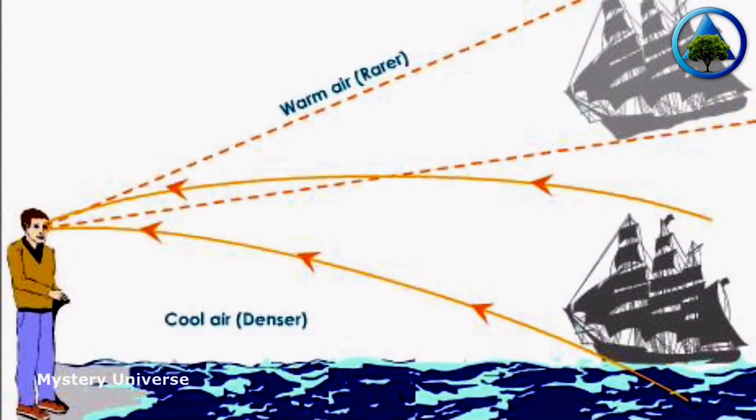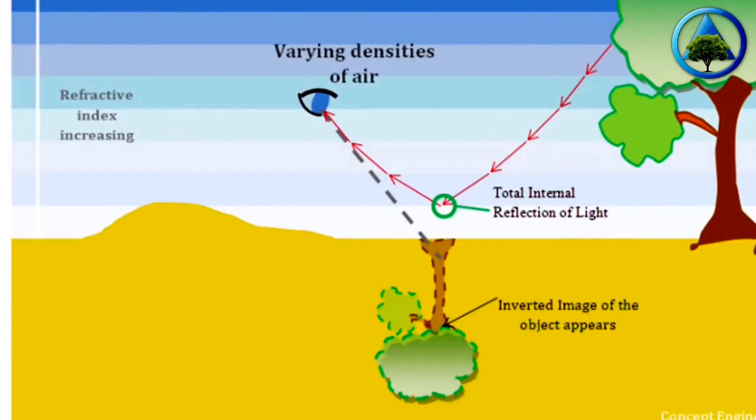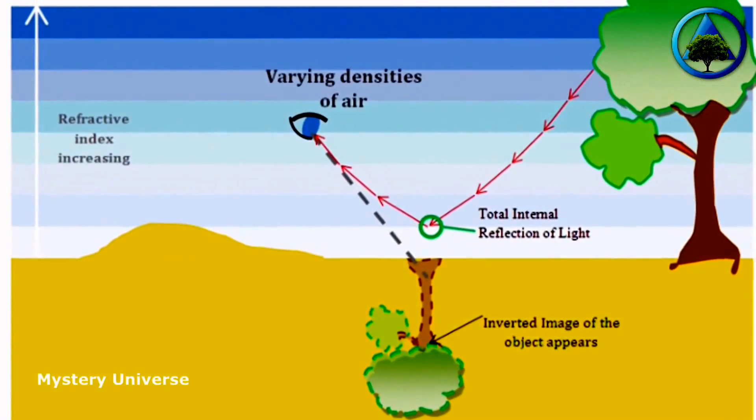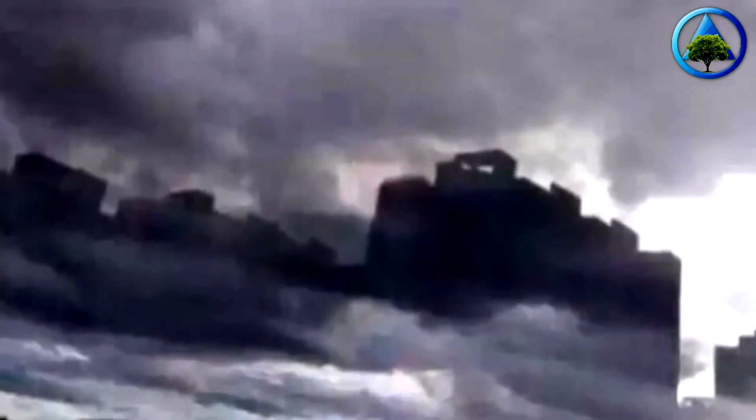Because mirages are real physical phenomena, they can be photographed. Essentially, these mirages occur whenever the sun heats up a layer of the atmosphere even as the layer below it remains at a cooler temperature. This causes light traveling through the atmosphere to get refracted and creates the illusion of objects in the sky, like the giant city we see in the video.